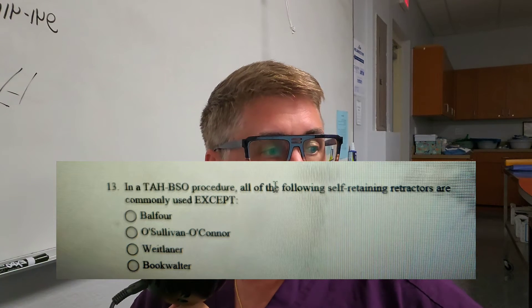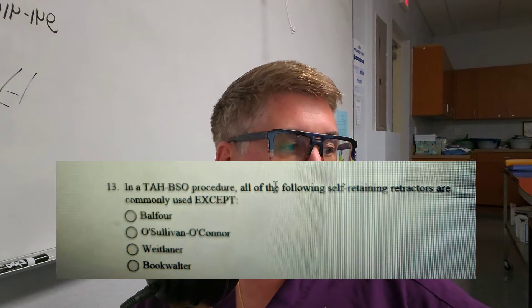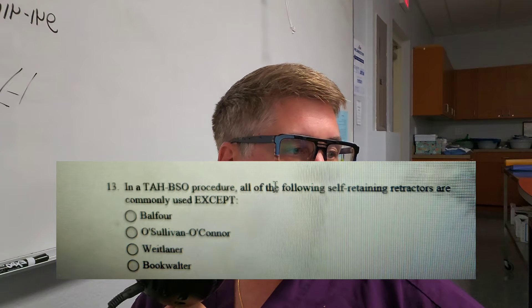TAH-BSO stands for total abdominal hysterectomy, bilateral salpingo-oophorectomy. The answer is C — the Weitlaner — because it is small and not typically used in large cases; it's used for small incisions. O'Sullivan-O'Connor is a large self-retaining retractor, as is the Balfour, and the Bookwalter is the largest of them all. The Weitlaner is not commonly used in this scenario.